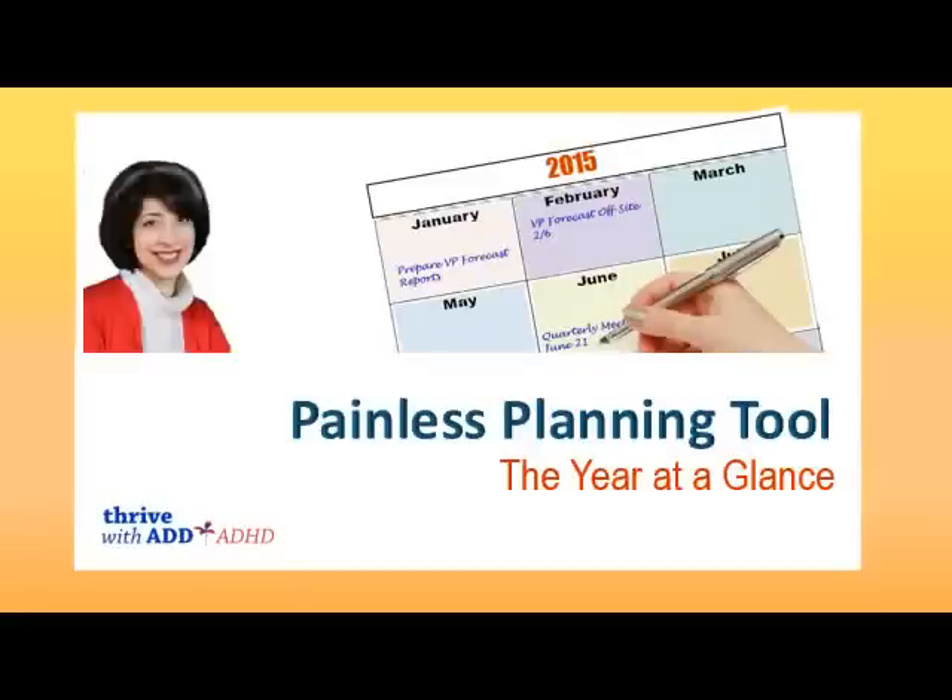This is Bonnie Mincu of Thrive with ADD, starting off the new year of 2015. I want to show you a quick and intuitive way to be able to lay out and see the entire year at a glance.